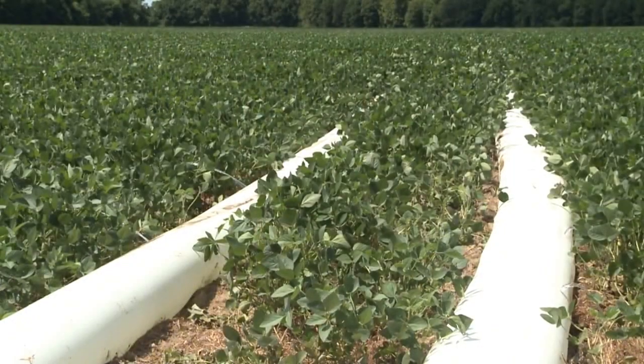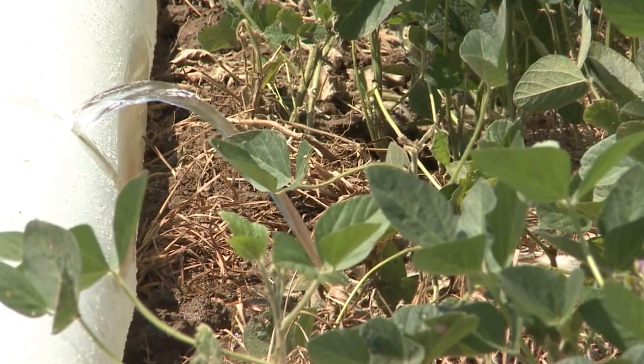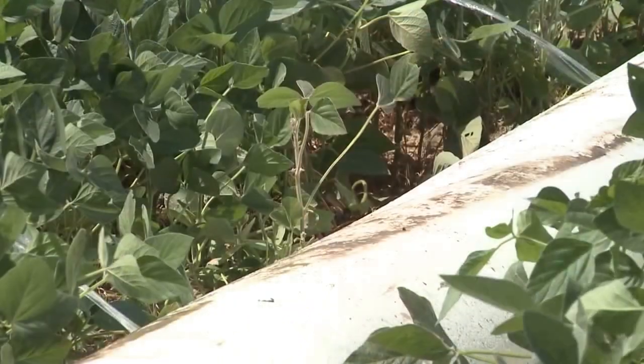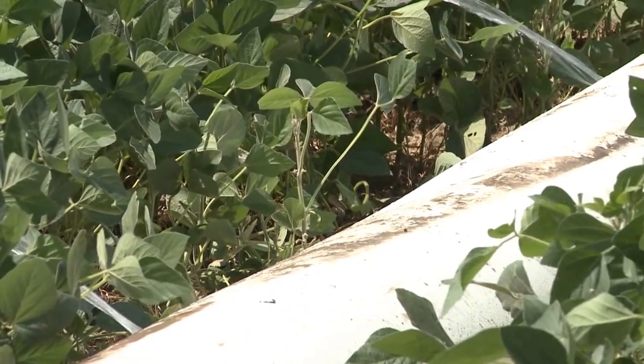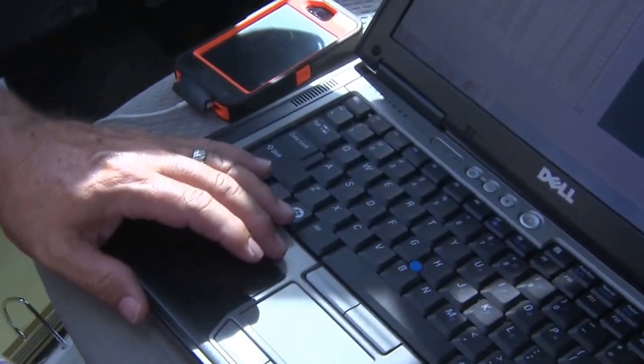I heard about FAUCET probably four or five years ago at a conservation conference in Louisiana and got a copy of it. We played with it several years and haven't been real comfortable with it. And then this past year, getting to know Jason Crutes and talking to him, he was able to help us run the program accurately, understood it a little better, and we're using it on every acre this year of our furrow irrigation.